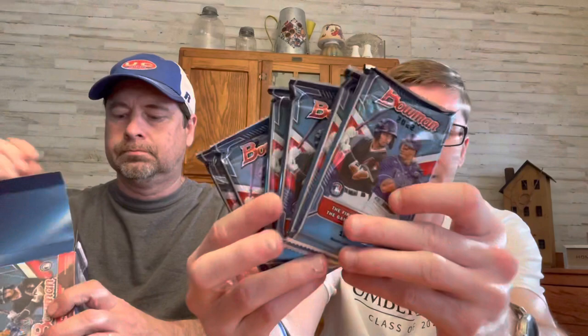You're not guaranteed anything in the blasters — just some inserts. But there's a ton of firsts this year. James Wood is a good one. There are just so many, it's hard to tell. Your chromes are going to be on the back.